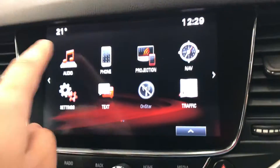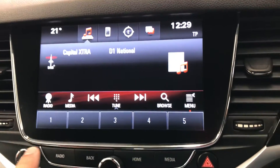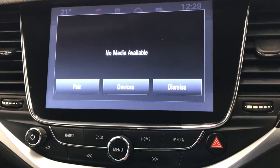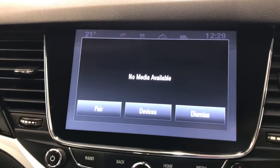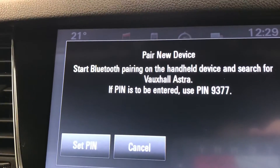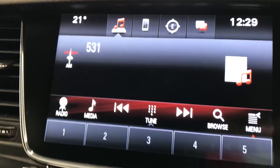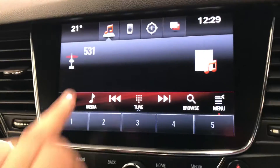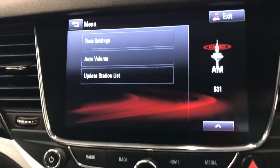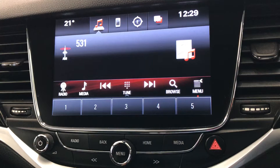Let's start off with the audio. As you can see at the moment it is on Capital Extra. If you go to media, there is no media connected at the moment because there is no phone connected. What you do is go to pair and then pair a new device — go to settings on your phone, turn on Bluetooth, and connect. Once connected you can play your music through Spotify, YouTube, or whatever you choose. You also have tone settings and volume adjustment. It does also have DAB radio.